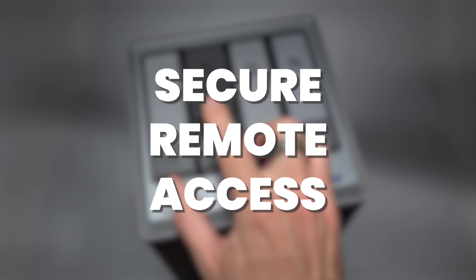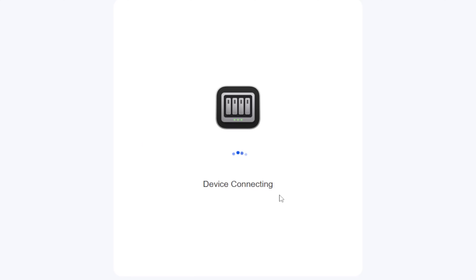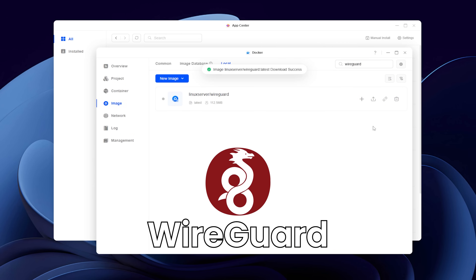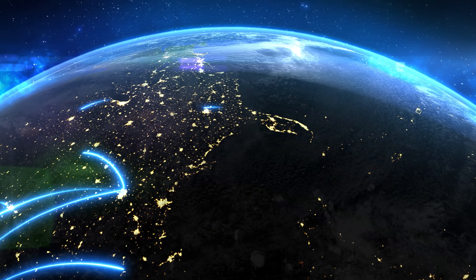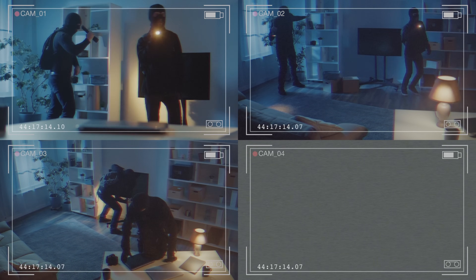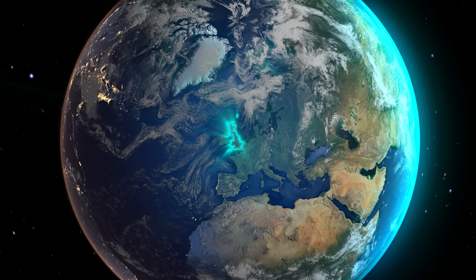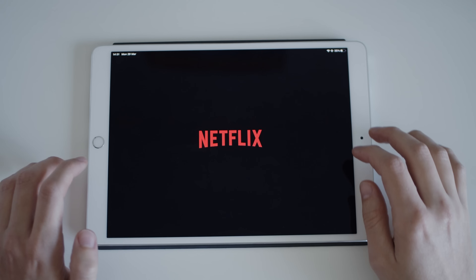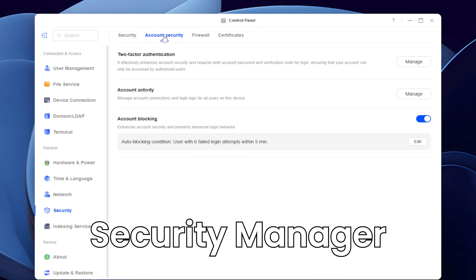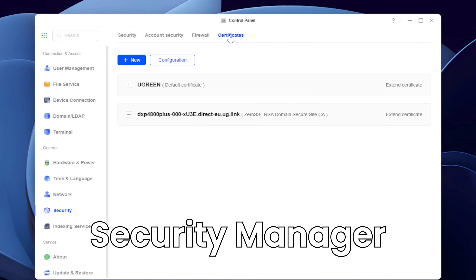Number four: secure remote access. Away from home? Access your files through the web client or mobile app with per-user permissions. For the security-minded, you can go further and run a VPN server — for example WireGuard via Docker — so your phones and laptops connect back to your home network securely, meaning you can access other local devices like security cameras as well, not just your Ugreen NAS. That also routes your internet connection via your home network, so if you're on holiday or a business trip, websites and apps will think you're still at home. UGOS also features a security manager section where you can set up two-factor authentication for users, manage account connections, block suspicious activity and configure the built-in firewall.